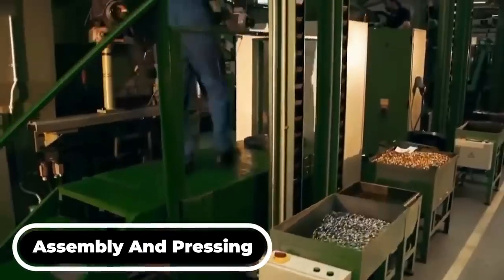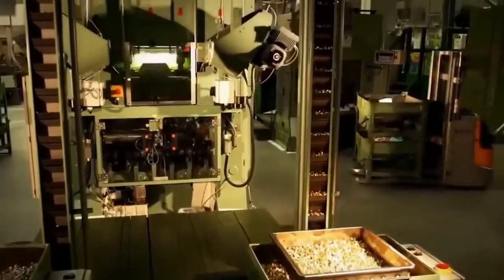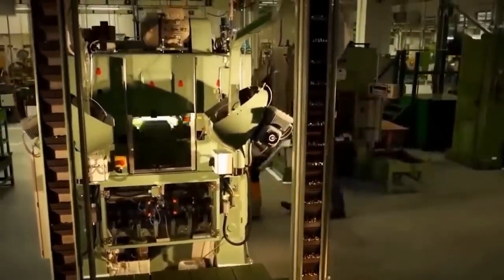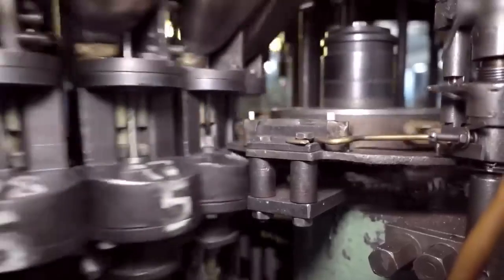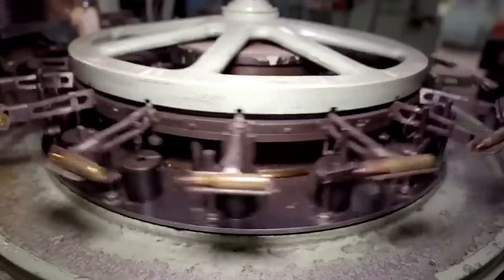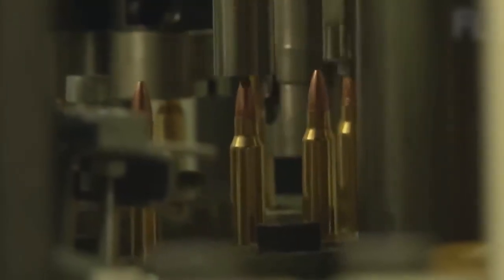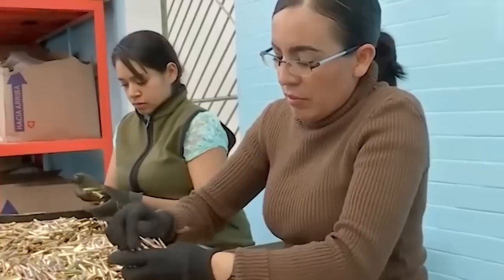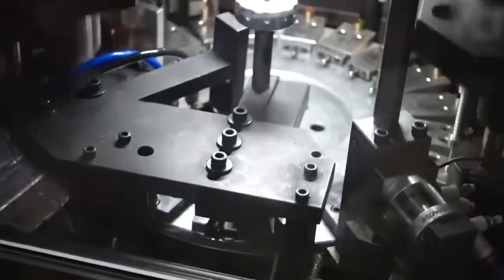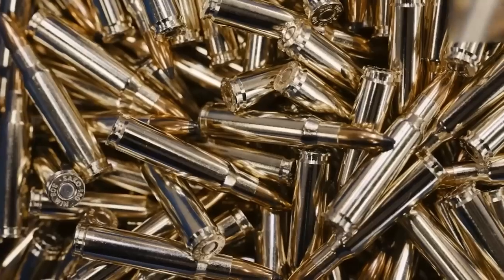Now arrives the thrilling phase: assembling everything to create the bullet. The produced lead core is carefully inserted into the copper case. This must be extremely accurate because if the core is not fitted perfectly, the bullet will not travel straight or use up all of its energy. These two halves are then firmly pressed together using specialized machinery. Final touches are added during this process, including cutting tiny rings around the jacket — known as cannulures — which help keep the bullet safe inside its casing until fired, increase accuracy, and ensure the bullet fires with maximum force.